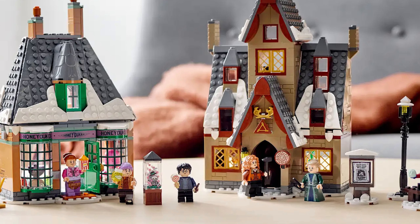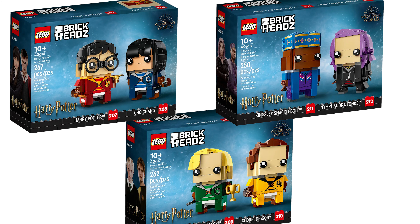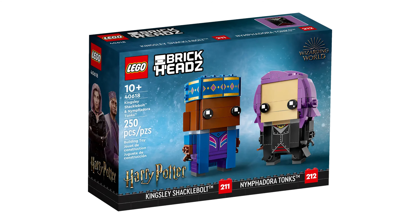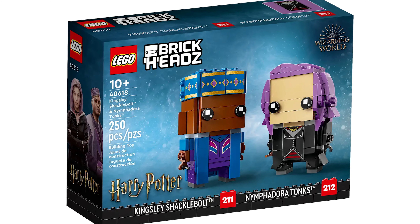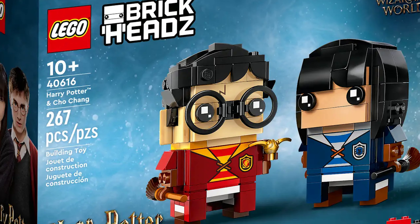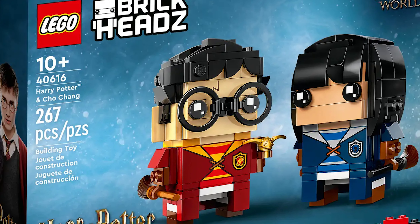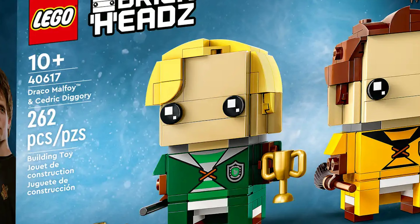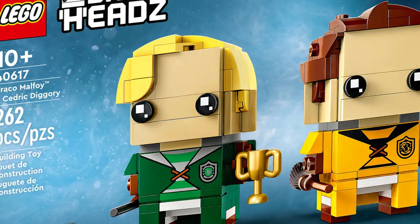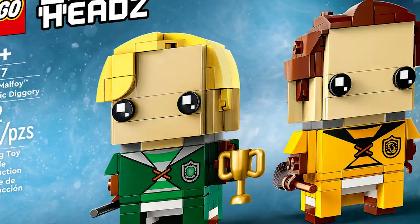Now let's move on to the sets retiring at the end of the year. There are three Brick Heads retiring — I'm not going to talk about them each individually because my thoughts on Brick Heads are all pretty much the same. While I do like some more than others, they're Brick Heads and I'm not going to go out of my way to collect them. But if you are someone who collects Brick Heads, I think you should get them now rather than wait until they could potentially no longer be in stock.